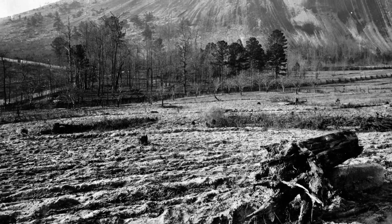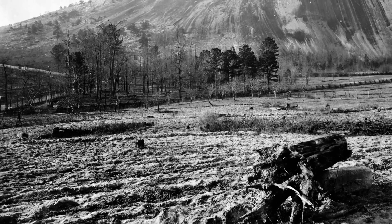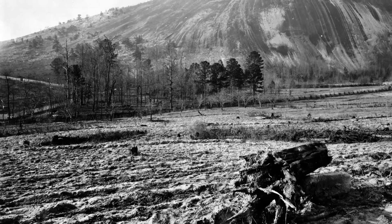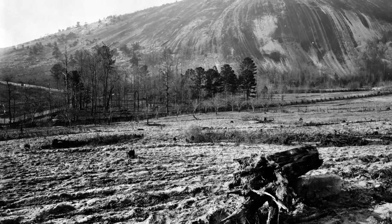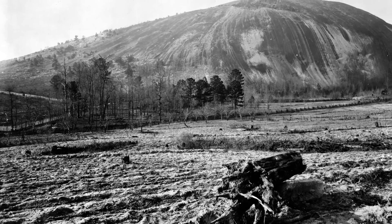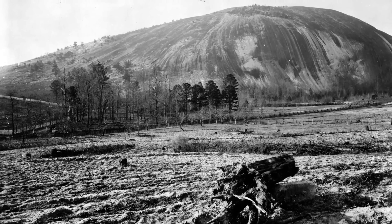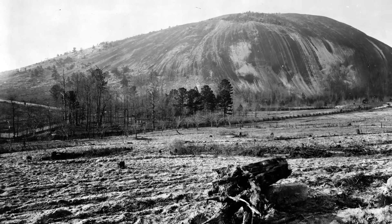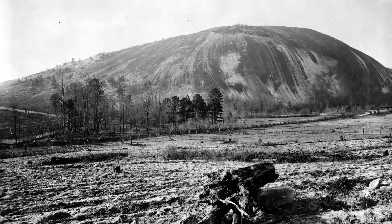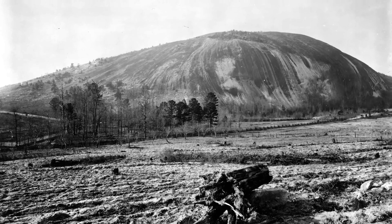As much as possible, supplies would come from local wholesalers. The most abundant material, granite, came from Stone Mountain, just a few miles east of Atlanta. Denny had chosen this material for some of his other projects, as had the builders of the Brooklyn Bridge and the National Capital in Cuba.